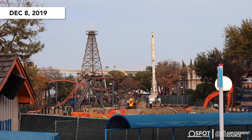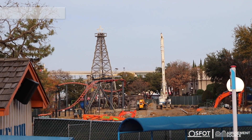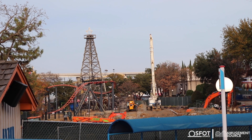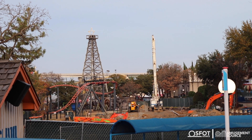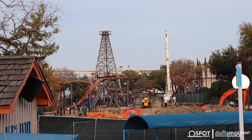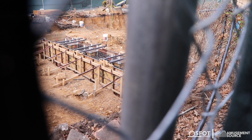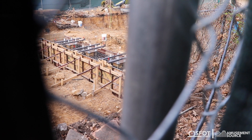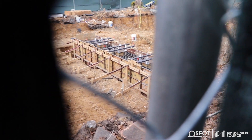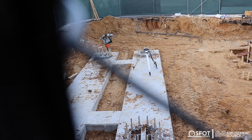We headed over to the Aquaman Power Wave construction before it got too dark and there are actually more footer pieces in here. You can see the studs sticking up — looking really great. They're moving right along, and like I mentioned before, these footers take a while to cure. You can see through the fence that they are waiting to pour another footer on the end nearest Bugs Bunny Boomtown. There is a footer next to it as well — so they're really getting this stuff going.